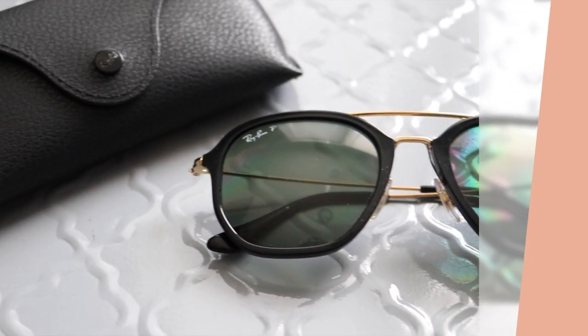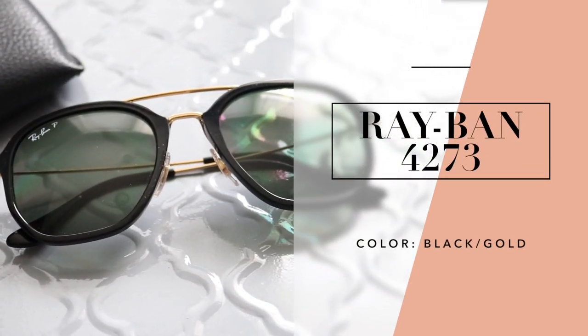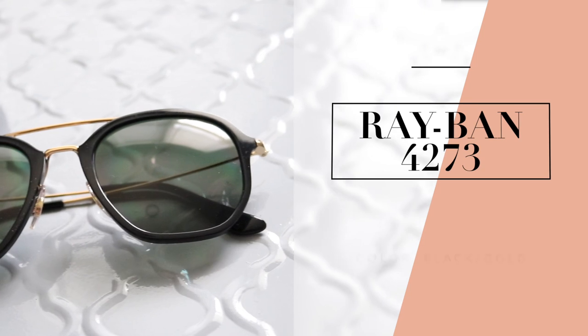GlassesUSA.com also carries sunglasses like these Ray-Bans at a discounted price. If you just want regular glasses that's great, but you can also put prescription lenses in these tinted glasses so you'll have your regular glasses and your sunglasses all in one.